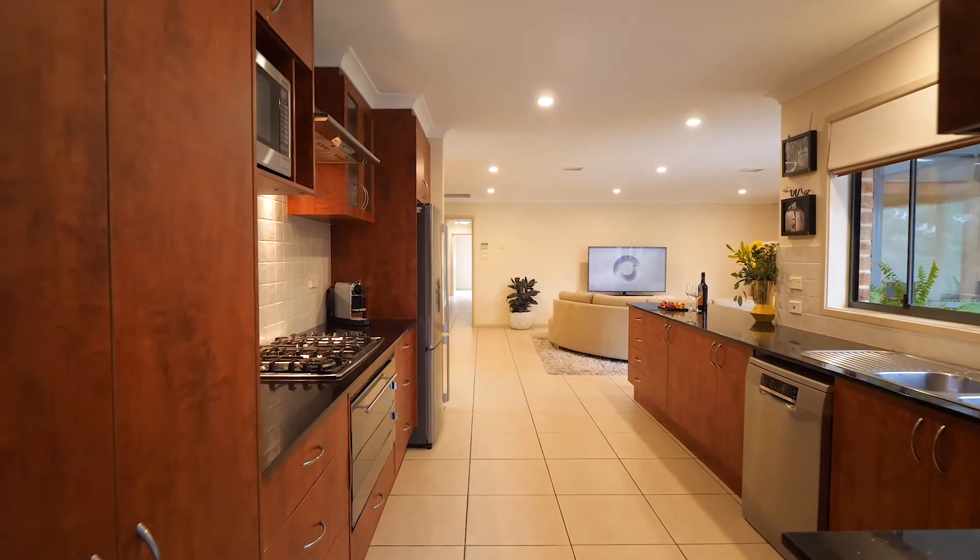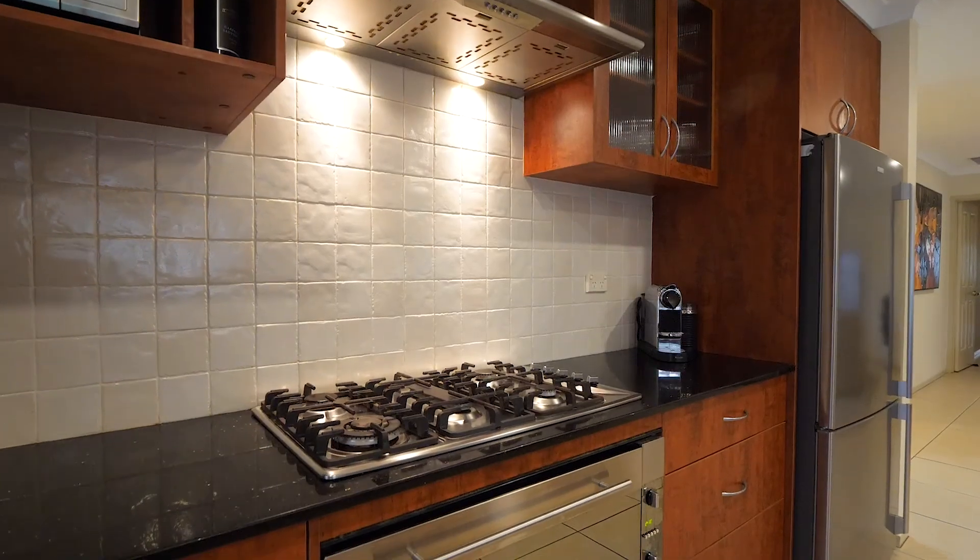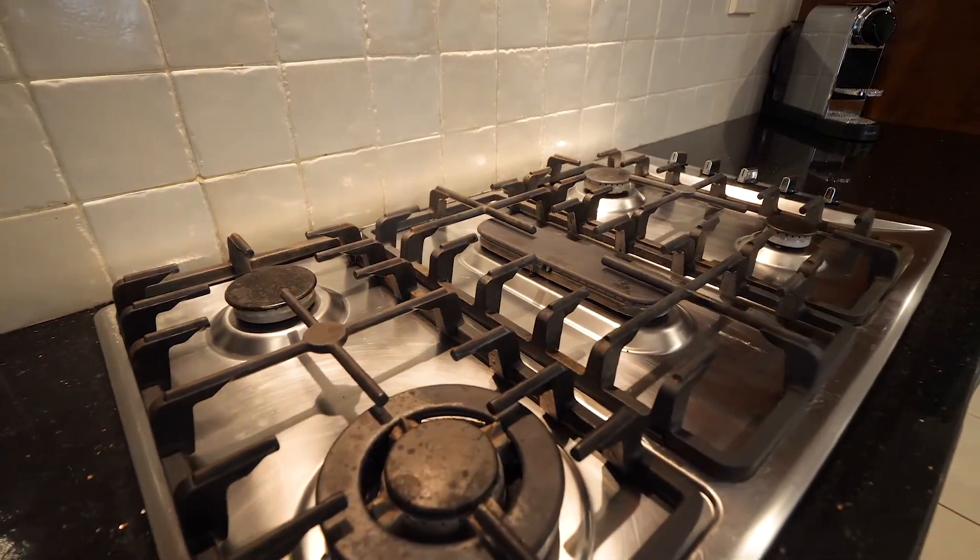Through to the kitchen — a really large kitchen here with stone benches. We've also got gas cooking, which is really important for a lot of people these days.